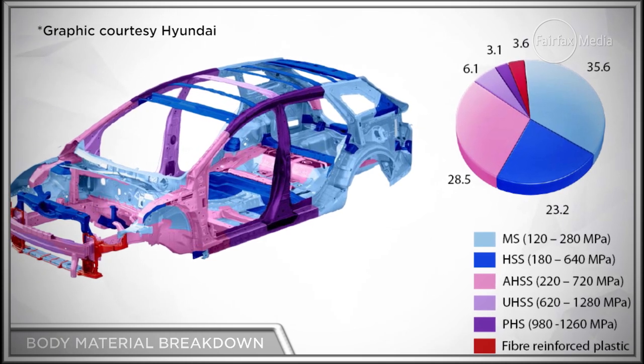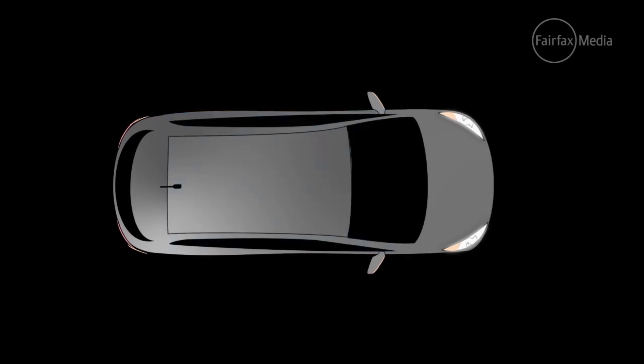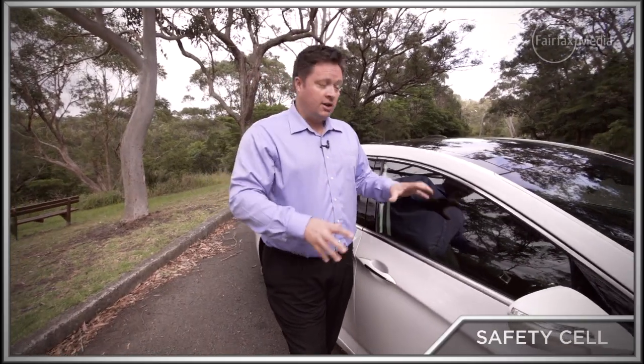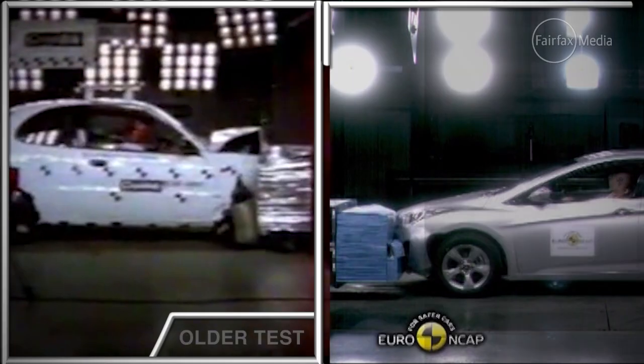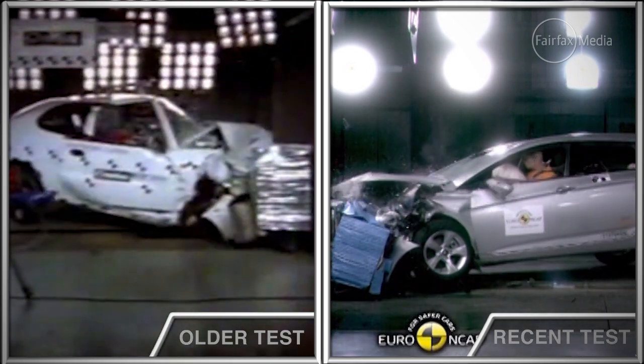Part of that safety plan with engineering the body is ensuring it looks after the people inside, and that's the job of the center of the car — the safety cell. From roughly here to here, the passenger cell or occupant cell, all that controlled deformation is designed to stop there and minimize intrusion into the cabin. You've only got to look at crash tests from a decade or so ago and compare them to a modern car to see just how far it's come. The more the passenger cell can maintain its shape and divert those crash forces away from the occupants, the better chance you have of walking away from a crash.